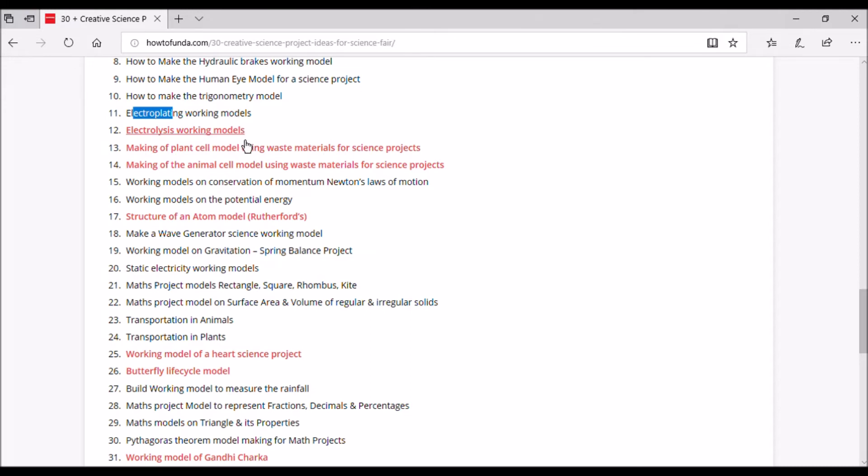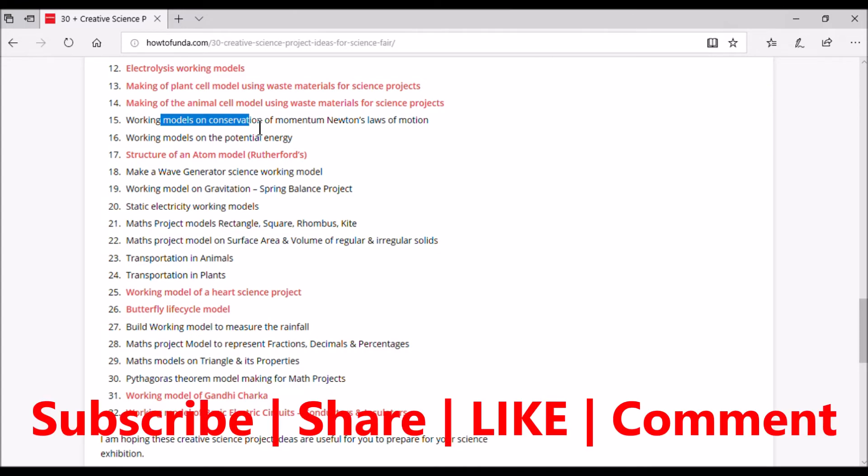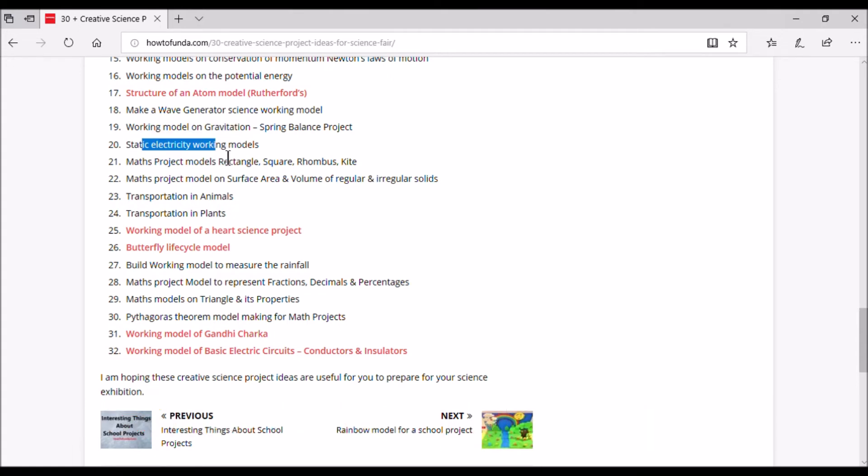The twelfth project is an electrolysis working model, already implemented in our channel. We also have models for making plant shells and animal shells using waste materials — three models already available on our channel. The fifteenth project is a working model on conservation of momentum and Newton's law of motion, coming to our channel shortly. The sixteenth is working models on potential energy, and the seventeenth is a structure of an atom model.